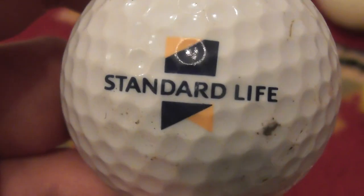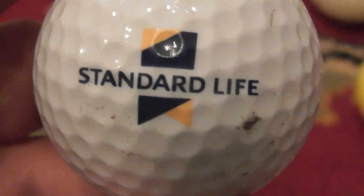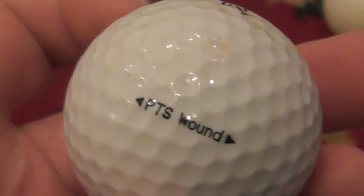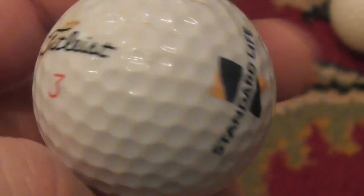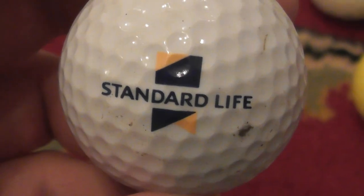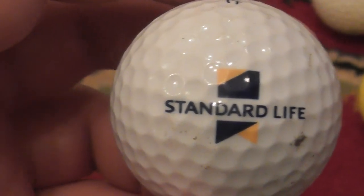Standard Life — that sounds like life insurance or something like that. Standard Life on a Titleist PTS Woundball. I presume this is one of the ones that's closer to the year 2000 since I've had it.